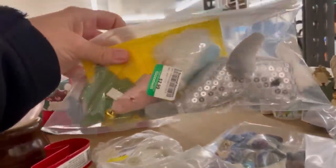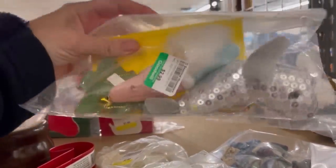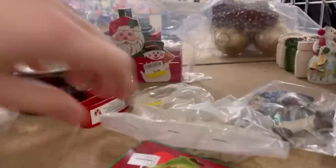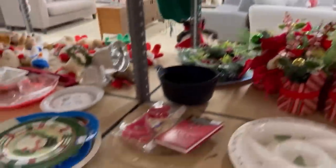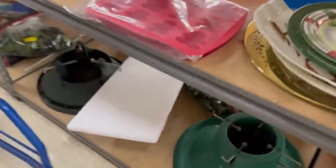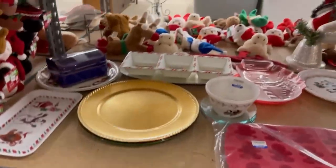I sold some string lights for $125, so go check out that video to see those lights — it was an amazing haul. Alright, we're just going to kind of go through the Christmas items here.